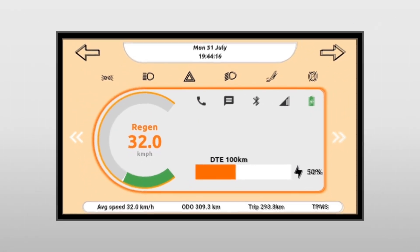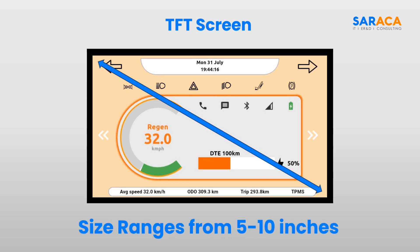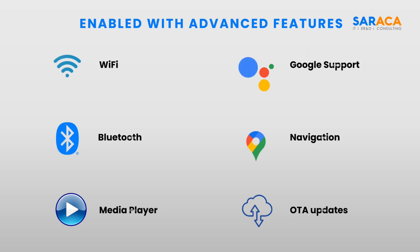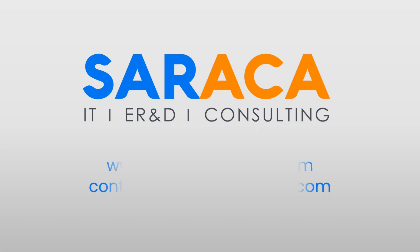Our platform is designed for an intuitive and interactive TFT screen that supports display sizes from 5 to 10 inches. It is enabled with all advanced features including Wi-Fi, Bluetooth, media player, Google support, navigation, and OTA updates. Reach us out to learn more about our Instrument Cluster offerings.